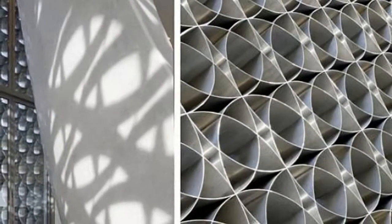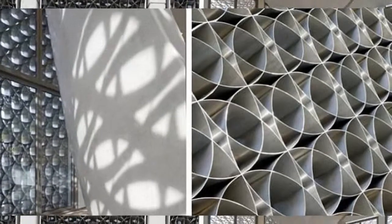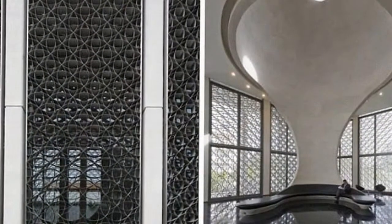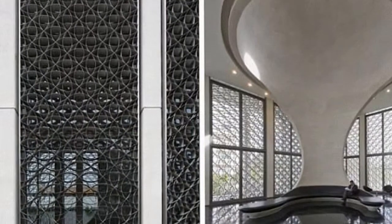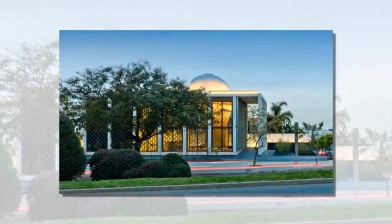Foster and Partners have built sustainable projects all over the world. They have designed buildings in Saudi Arabia, a moving elevator gallery in New York City, and a carbon-neutral park in China. But the internationally renowned architectural firm has never before completed a project in Africa.